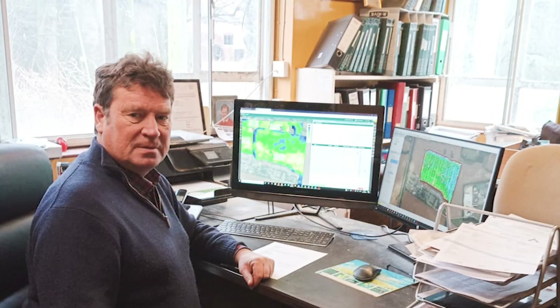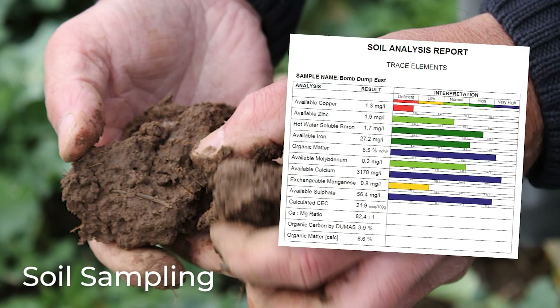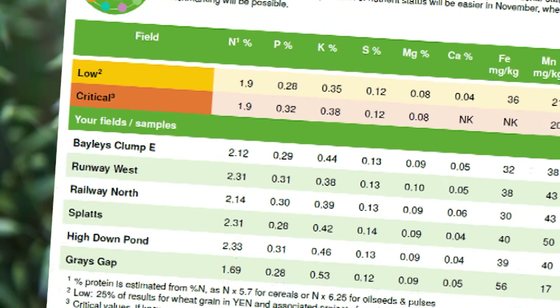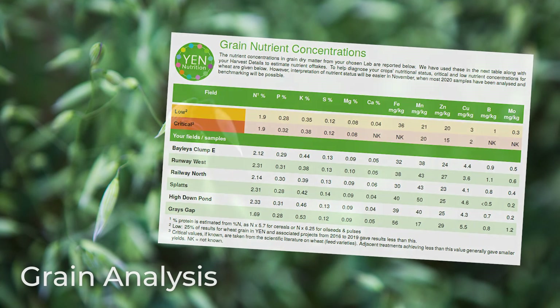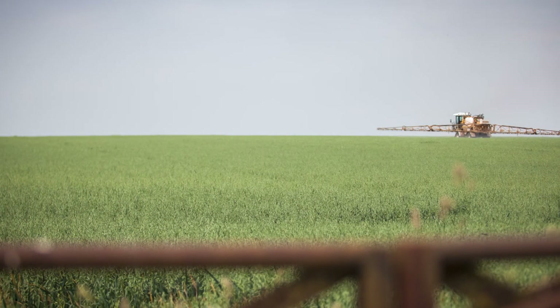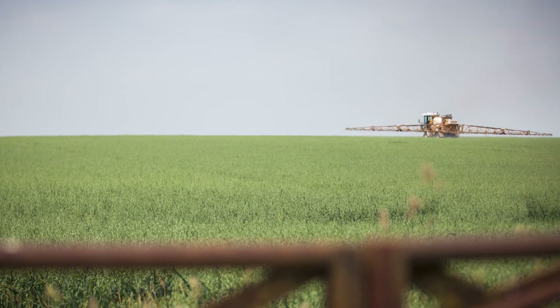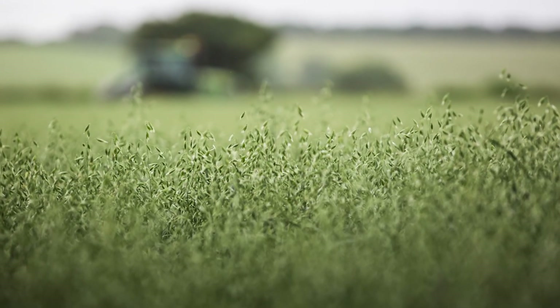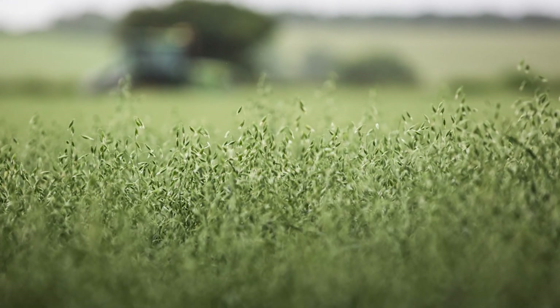We're using a number of strategies, but a lot of it revolves around testing. We're soil sampling much more often than we used to, and we are tissue testing throughout the growing season. We're also doing a grain analysis at post-harvest, and that's trying to give us a picture through the season and seeing where we may be wasting some nutrients and other places where we might be deficient and as a result not getting the best of those that we are using.